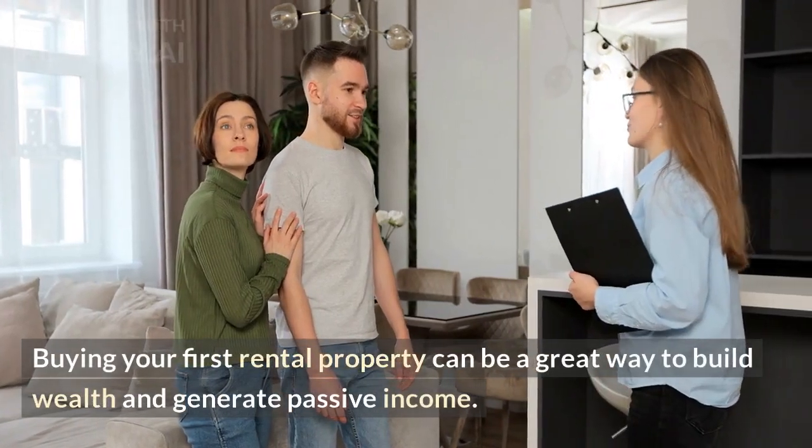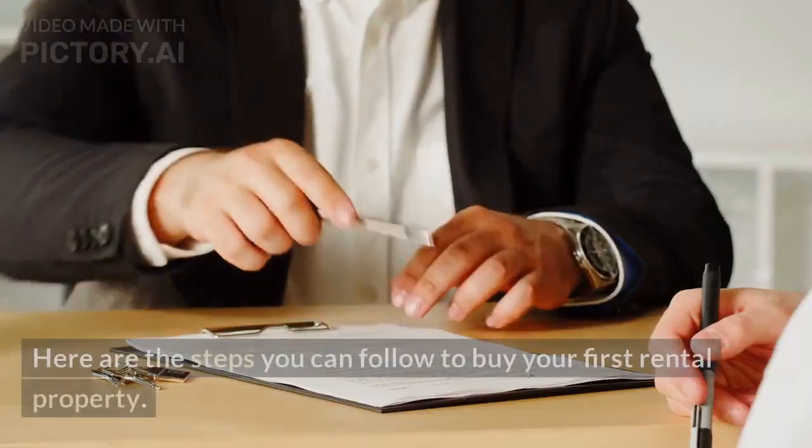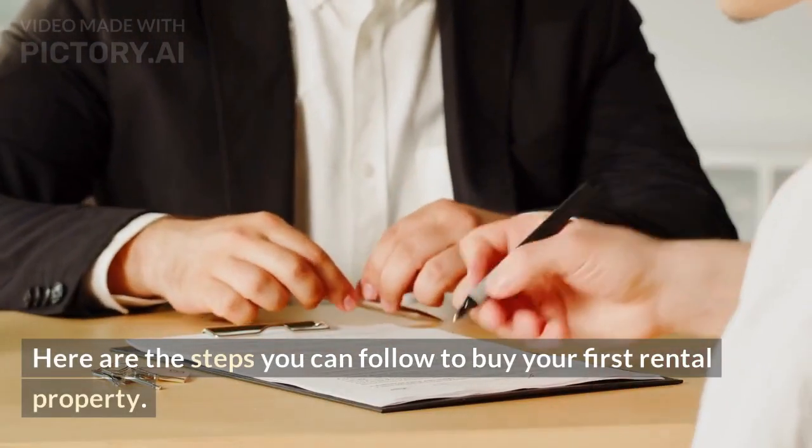Buying your first rental property can be a great way to build wealth and generate passive income. Here are the steps you can follow to buy your first rental property.